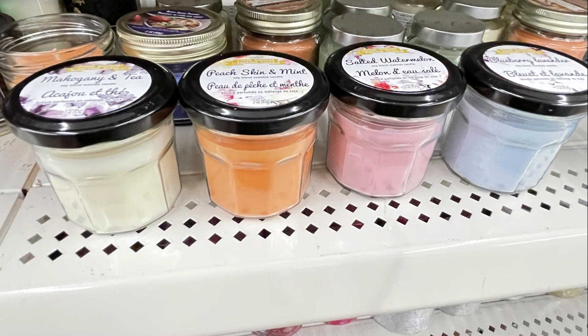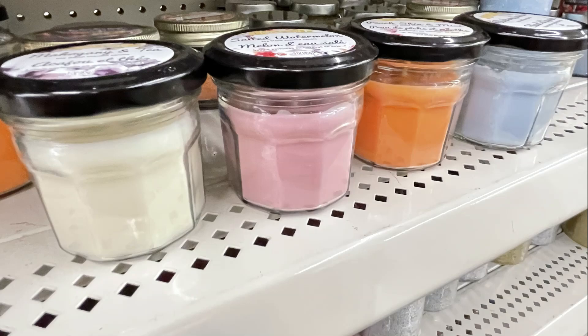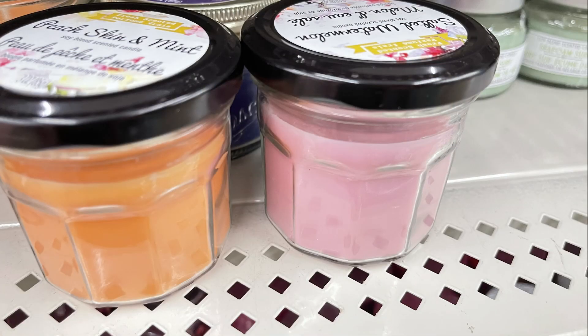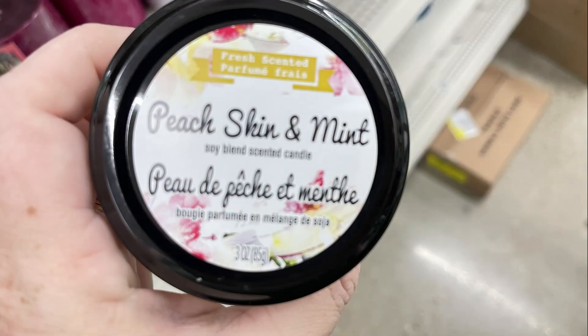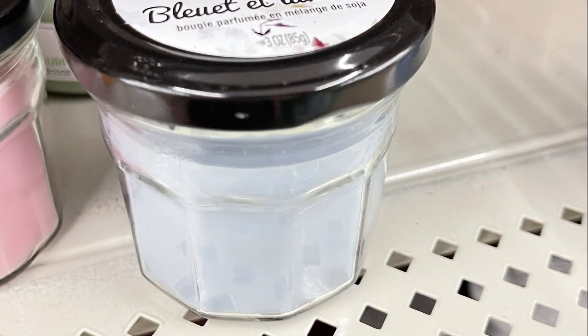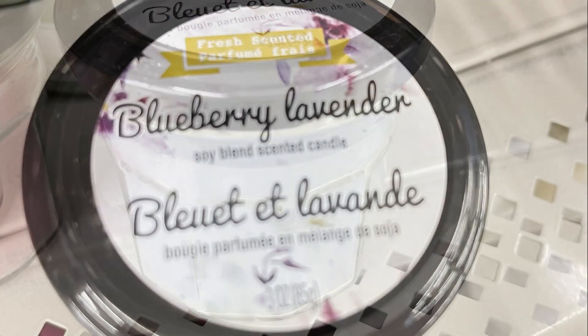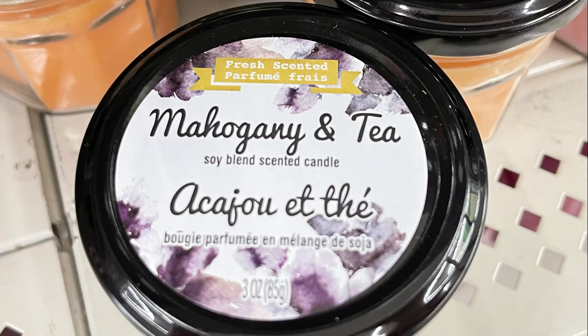Now over in home decor, they had some new jam candles — four different ones. The orange one was called peach, the pink one was salted watermelon, the blue one was blueberry lavender, and the white one was mahogany and tea.